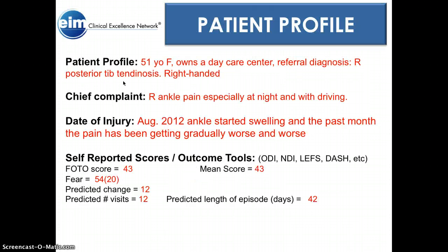I have a 51-year-old female who owns her own daycare center. She was a referral diagnosis from the doctor for posterior tib tendinosis. She's right-handed. Her chief complaint is right ankle pain, especially at night and with driving. Along with that, there's a lot of swelling at night that's been bothering her since about 2012, but this past month the pain has been getting gradually worse, which is why she came in to see us and the doctor.